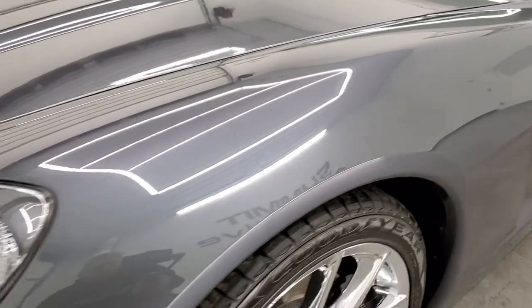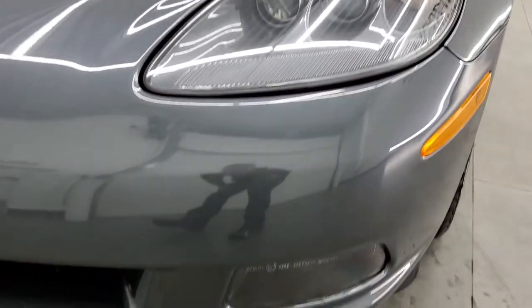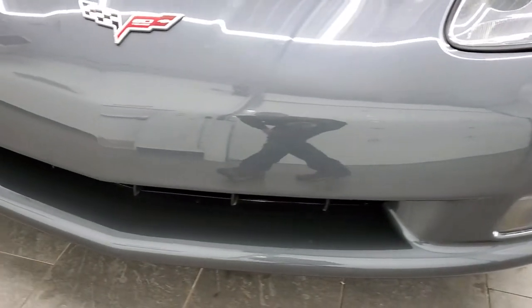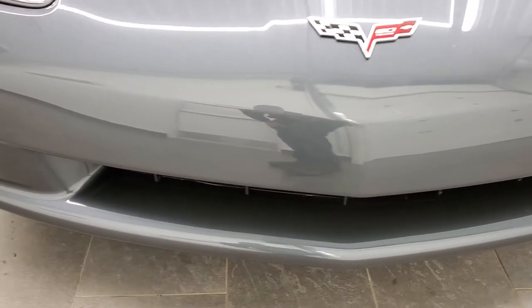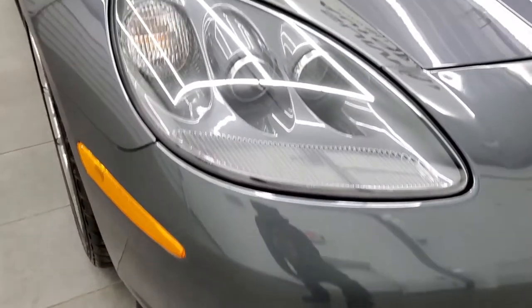Driver's side fender is in excellent shape. It does have the HID headlamps, factory fog lights, and the front bumper is in excellent condition. I didn't see any major scuffs or scrapes on it.